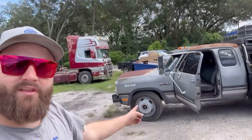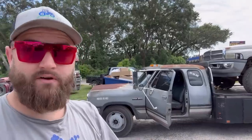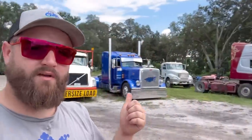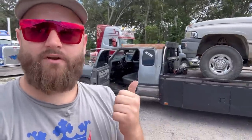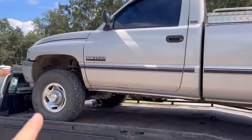Well folks, look what is back on the channel — finally back from Inline Performance up in Bushnell. They got this thing in tip-top shape. We're going to be doing a few things to it and it's going up for sale. As much as I'd love to keep it, it doesn't really jive with all of our big truck stuff we're doing. We got the old second gen chained down.